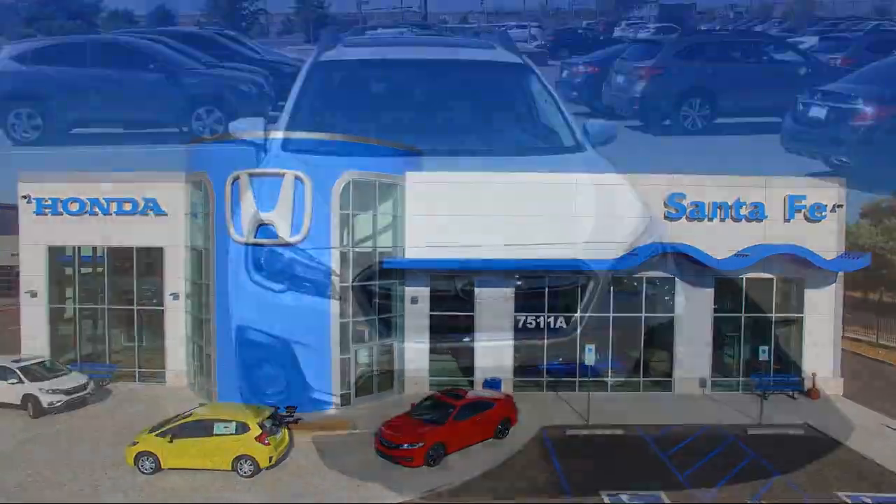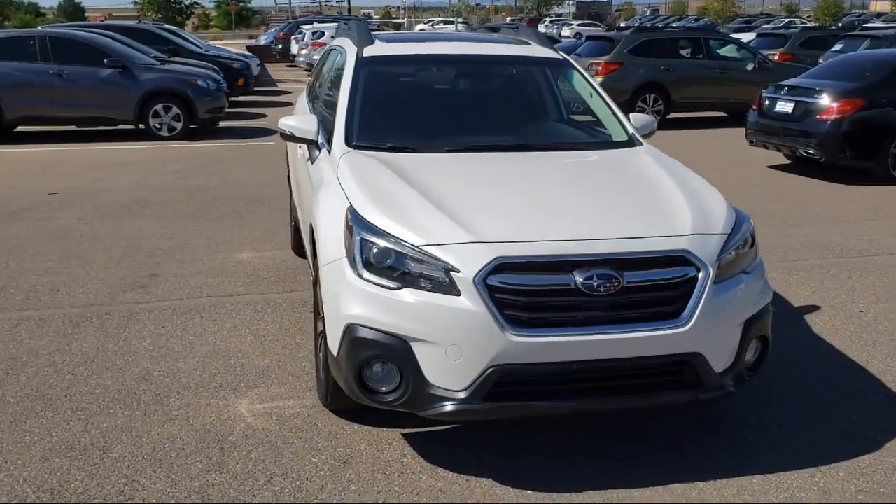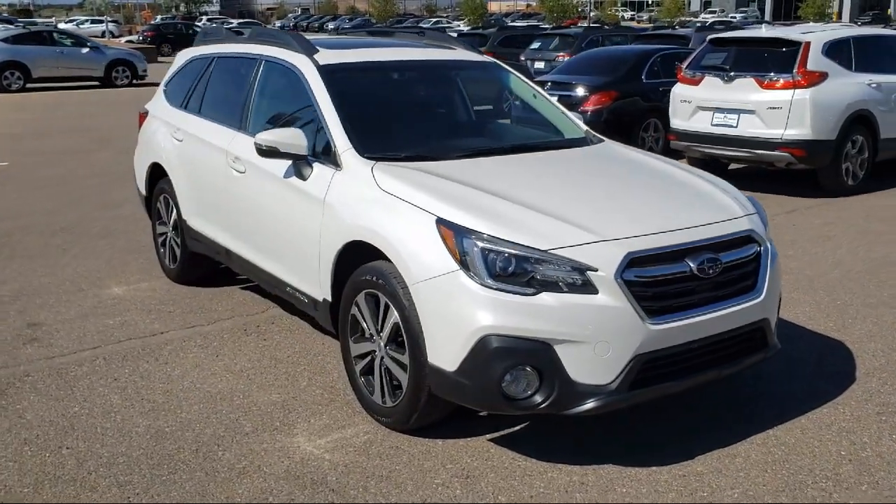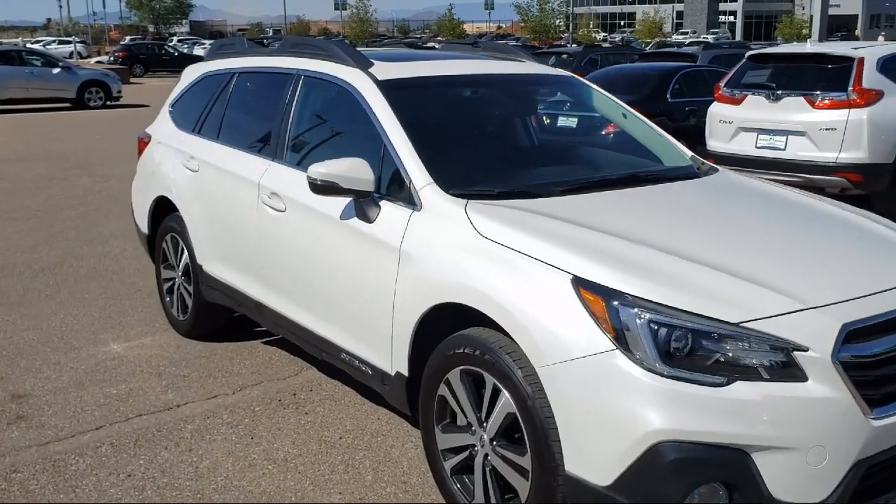It comes equipped with keyless entry, alloy wheels, navigation, roof rack, heated seats, tire pressure monitoring system, and all wheel drive.